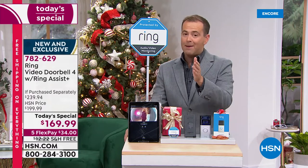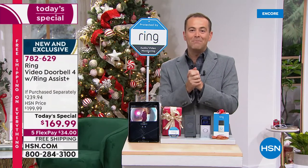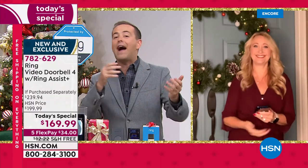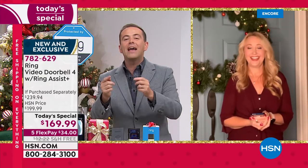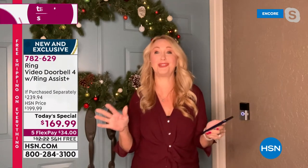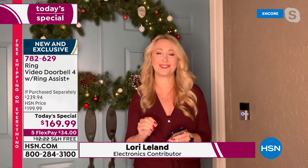If you want to save more money, apply for the HSN credit card — if approved, you can take $40 off any single item purchase. Our Better Than Black Friday deal from Ring — my friend Lori Leland joins us. Jamie Siminoff, the founder of Ring, started this company in this very studio, which is why he always gives us and our customers the best deals. Nobody else has this doorbell — it's back-ordered everywhere. Right here at HSN, you're getting the newest, latest, and greatest from Ring.